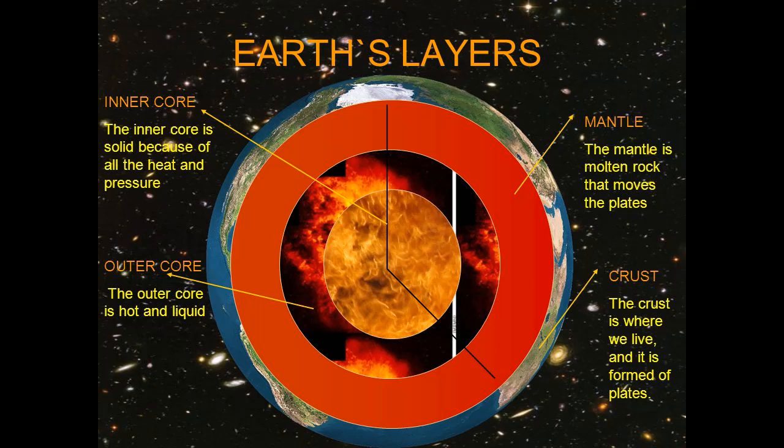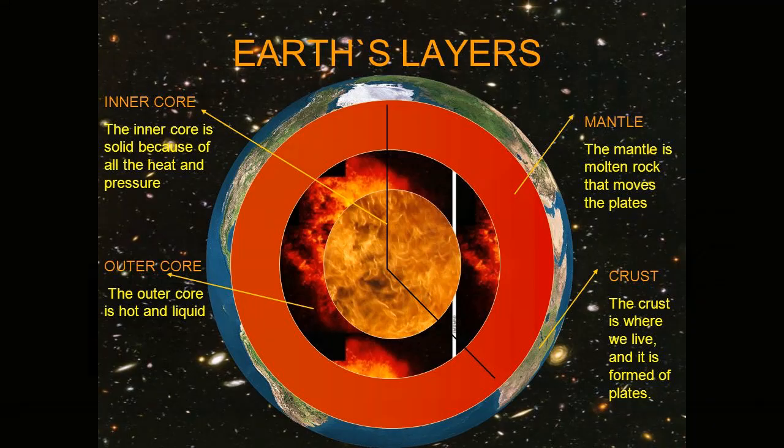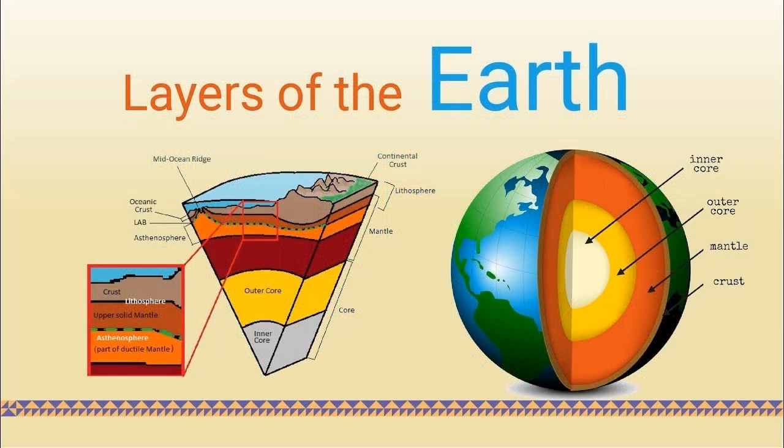In September 2022, the same research team discovered that leaking water could be reacting with large reservoirs of carbon in the outer core to create gigantic diamond factories near the core-mantle boundary.